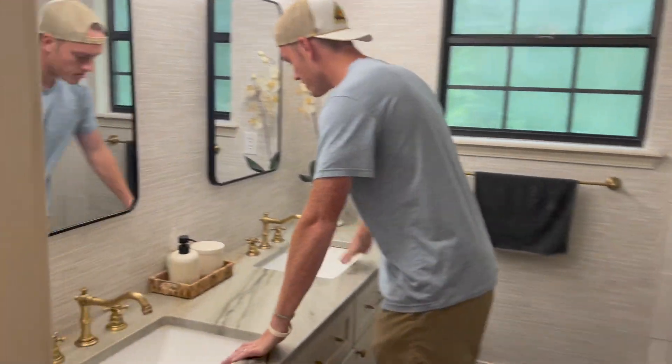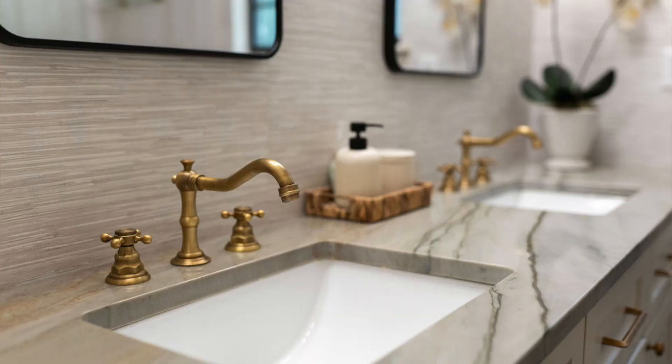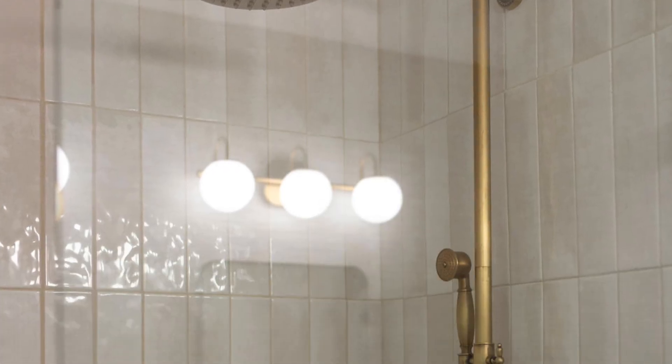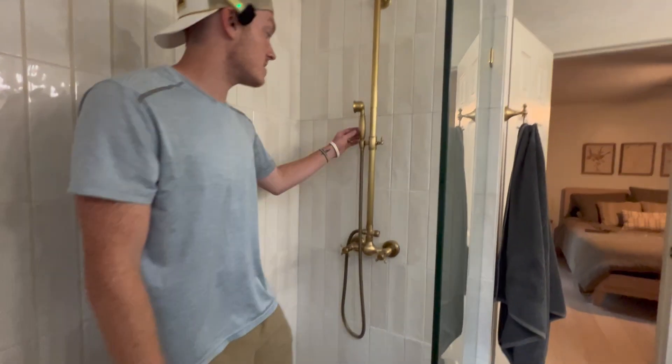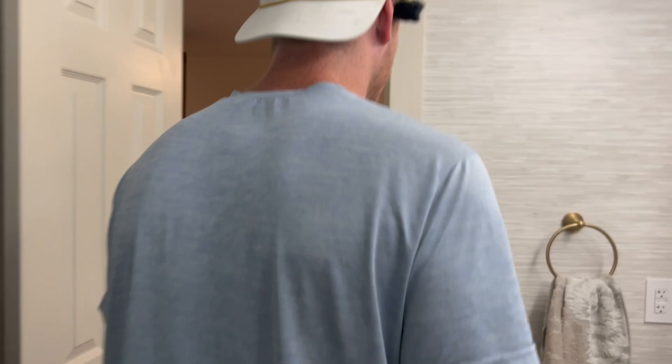Thankfully, we have a his and hers sink, so now I get to dirty up my side of the sink and Emily doesn't have to complain about it because she has her own sink. Just a nice little walk-in shower. I pranked Emily one time — I turned this thing on so that whenever she turned it up, it went straight to the face. Sorry, Emily.